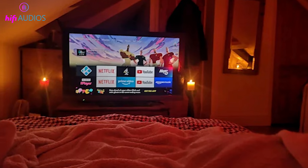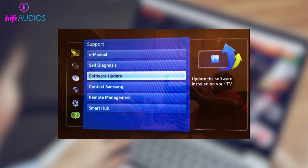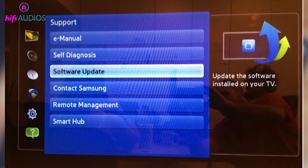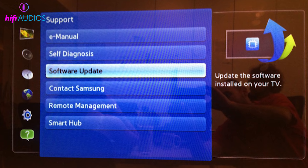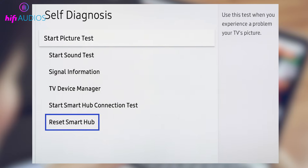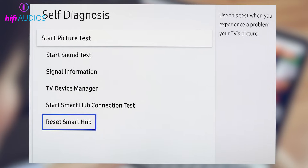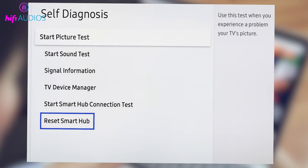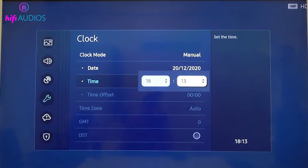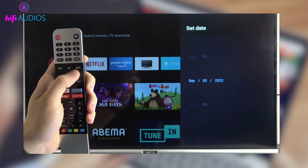Next, we'll look at smart TV system fixes that can affect how Netflix works. Start by checking for a smart TV software or firmware update in the settings and install it if available, as outdated system software can cause compatibility problems. After that, reset the smart hub or app settings if your TV supports this option, as it refreshes how apps run on the TV. Also make sure the date and time settings on your TV are set to automatic, because incorrect settings can stop Netflix from connecting properly.